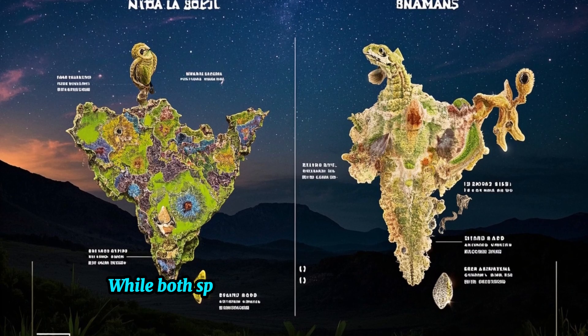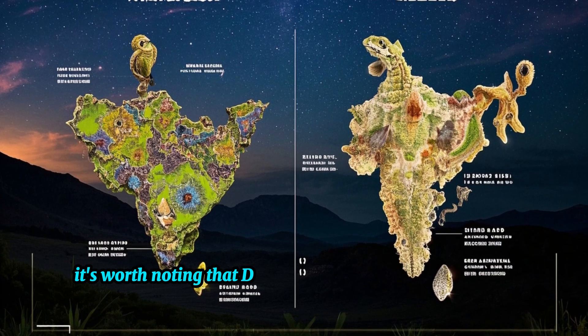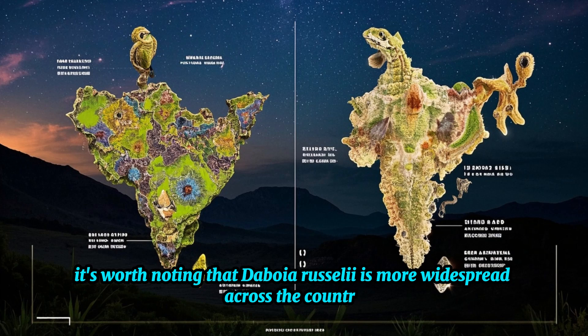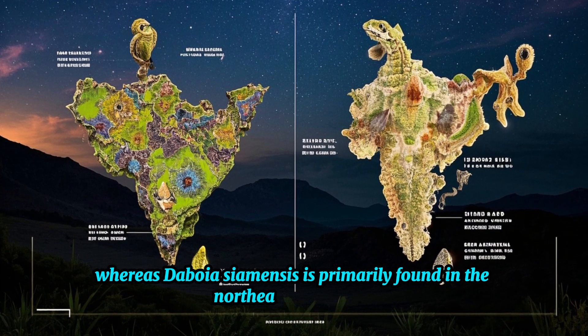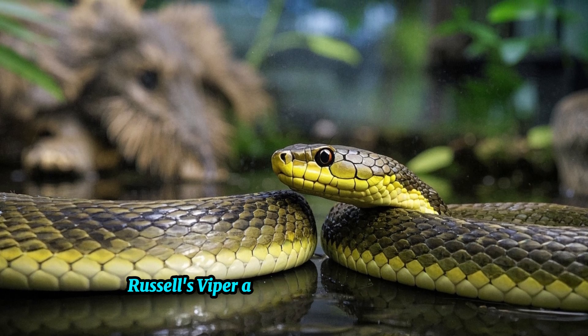While both species can be found in parts of India, it's worth noting that Daboia russelli is more widespread across the country, whereas Daboia siamensis is primarily found in the northeastern regions.